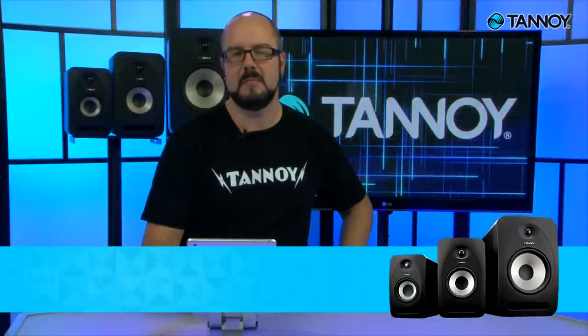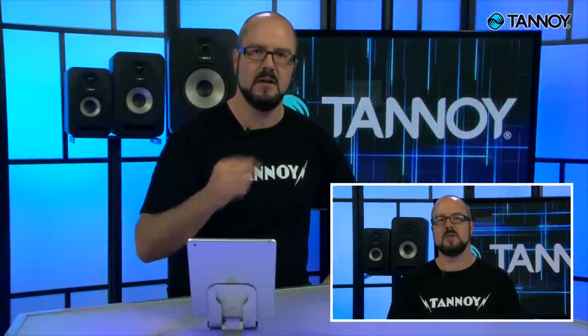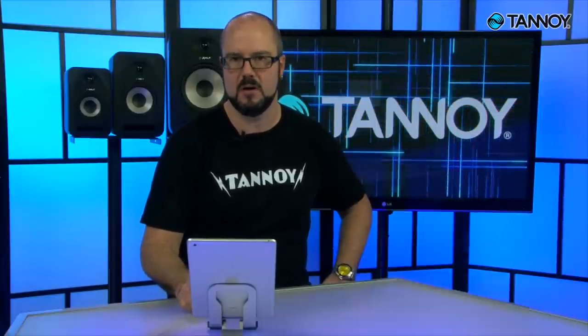Hey folks, this is Eric Warren with Tannoy back for video two. If you missed video one, you can watch it here. In this video we're going to focus on some general room setup guidelines as well as some placement tips for your monitors.